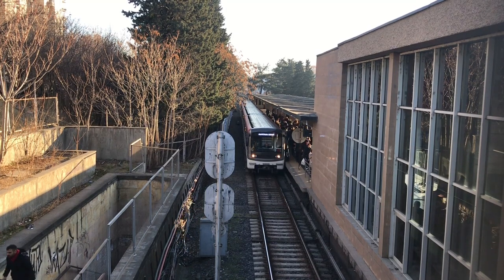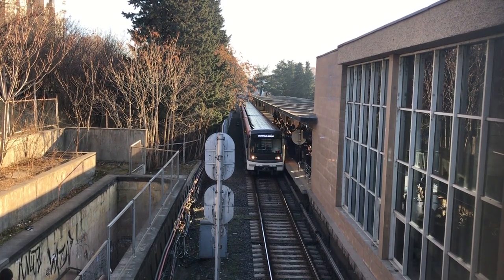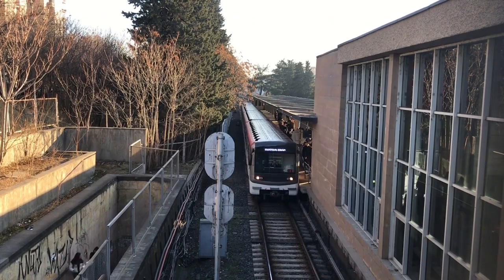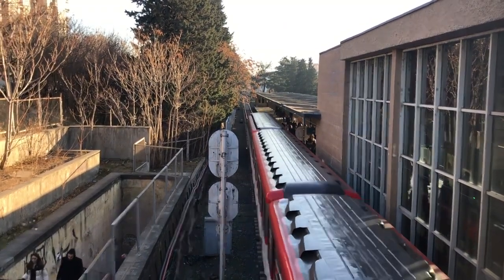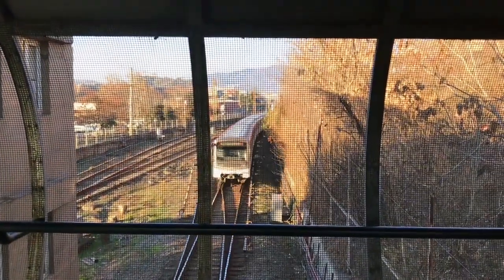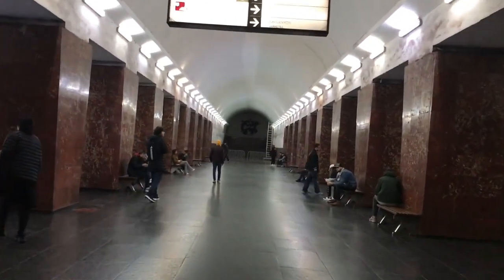Most overground metro stations share the similarity of having a connection with a railway station, which is why they are at-grade, providing a more convenient transfer from the metro platforms to commuter rail platforms. Another advantage of the at-grade station is the ease of access — you typically won't have to walk down a long flight of stairs or take a deep escalator. Another advantage is the construction cost, as typically only a platform and rails need to be laid down instead of the many amenities of an underground station, with tunnels, ventilation shafts, etc.